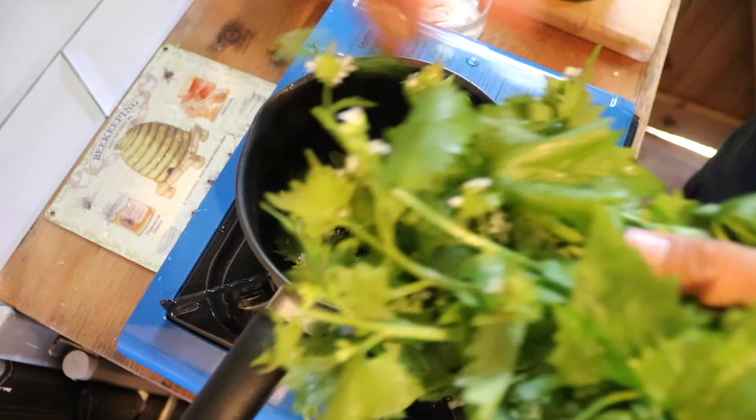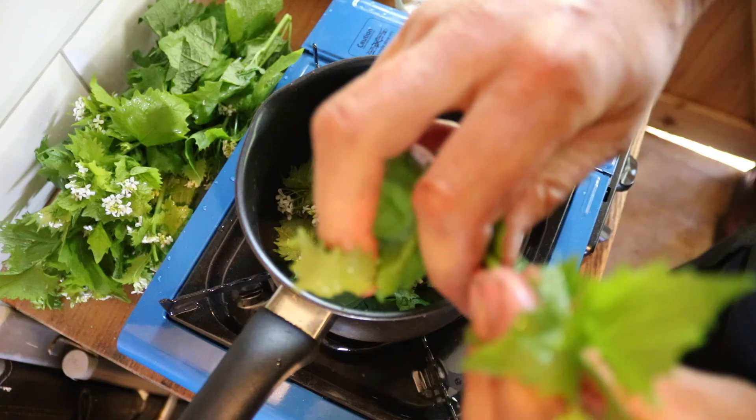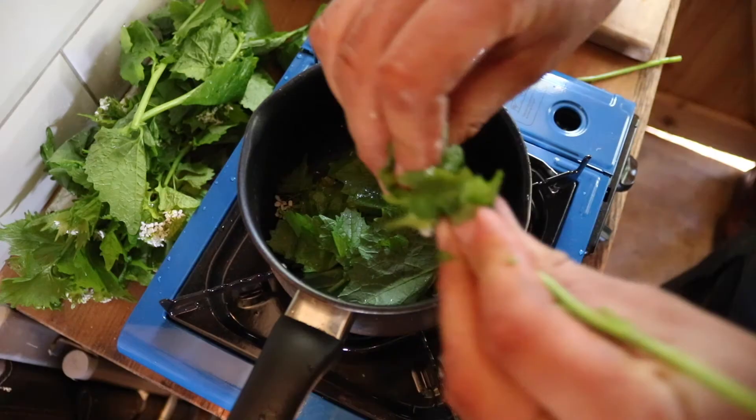This jack-by-the-hedge is such a brilliant little plant and you find it all over the place. It's a great substitute for the traditional bulb garlic. In fact, that's one of its names — hedge garlic, or garlic mustard — but it really is something different altogether and rather special. It has such a mild, herbaceous flavour to it. It really is a great shame that more people don't use it.